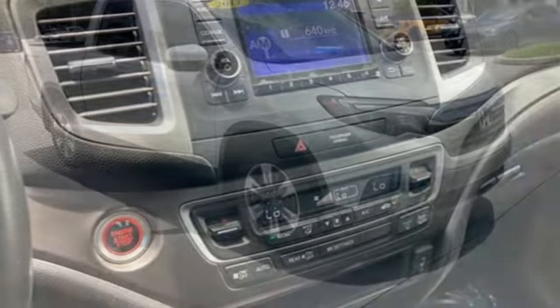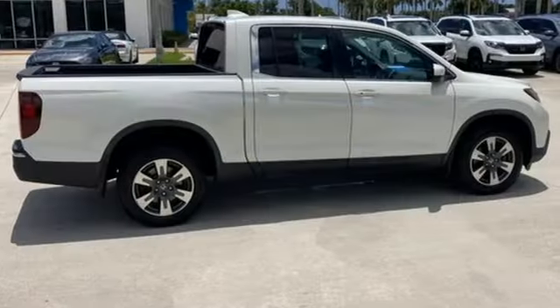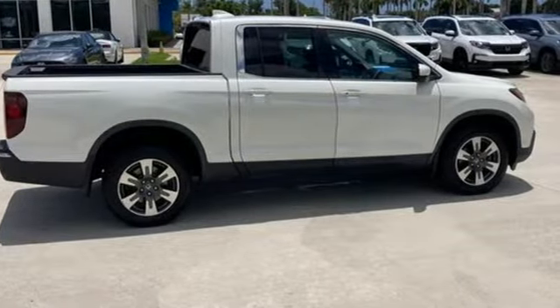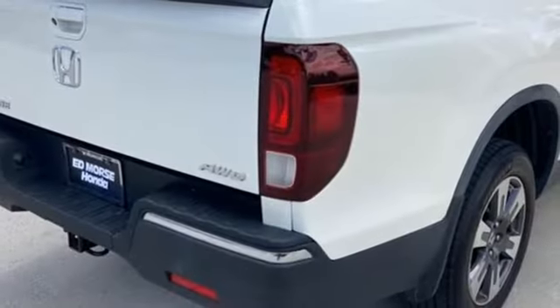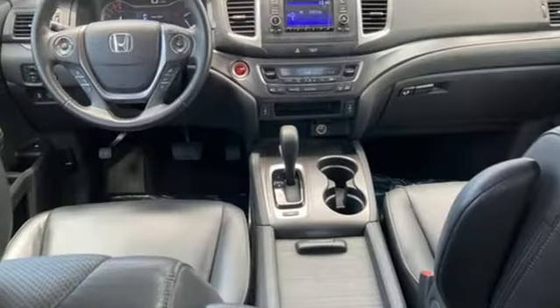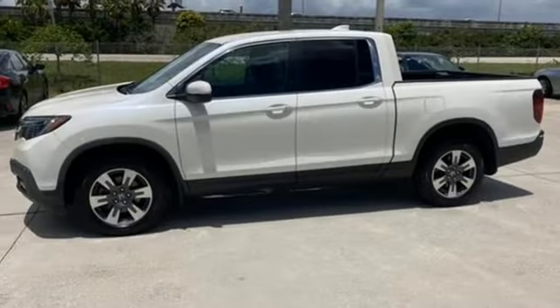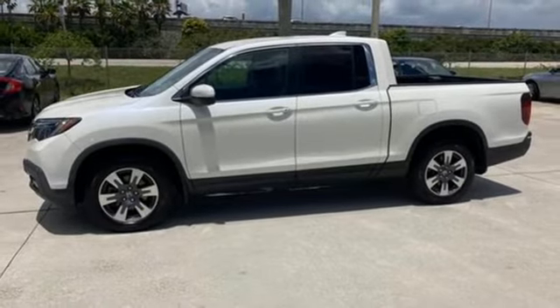V6 engine, electronic shift on the fly, driver selectable mode, trailer hitch receiver, Bluetooth wireless audio streaming, remote engine start, front heated leather bucket seats, aluminum wheels, gas pressurized shocks, and automatic transmission. Take it for a test drive today.